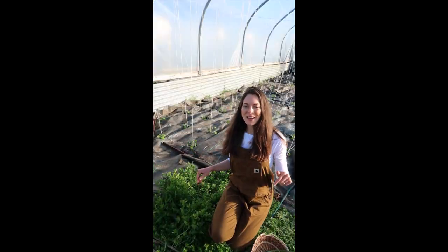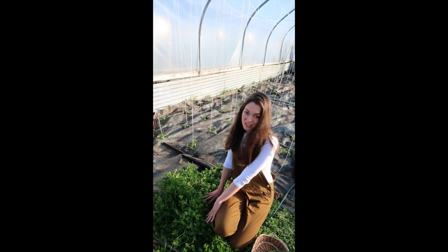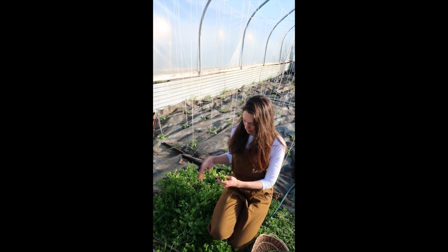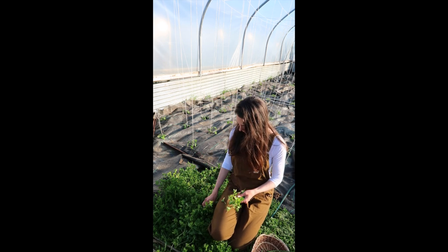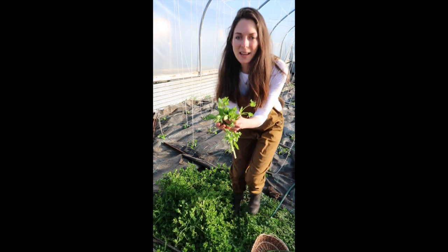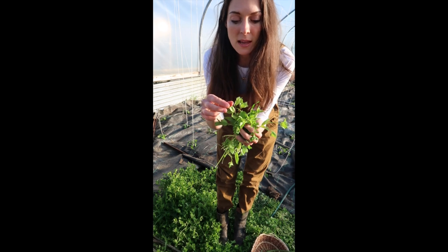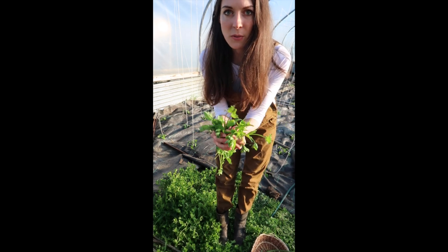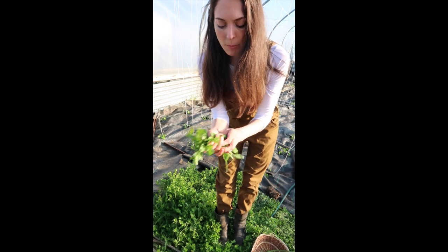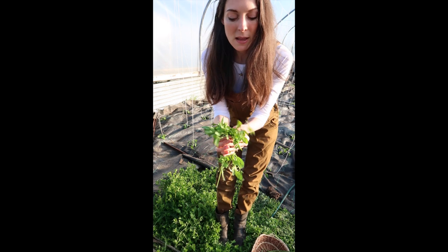I'm actually down in our polytunnels now and I have got a huge clump of chickweed here. Chickweed is another brilliant herb to go looking for. It's tasty when it's nice and young and juicy like this, and it works really well in a pesto, but also if you get them nice and tender and young you can use them in a salad as well. I'll probably take a few clumps of this and I'll also make a wild pesto when I'm back in the kitchen.